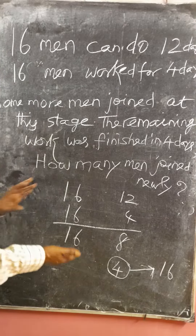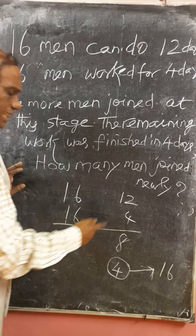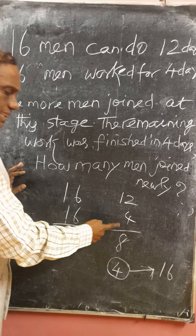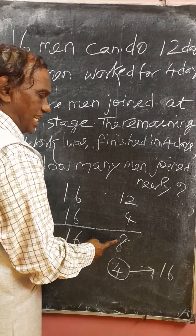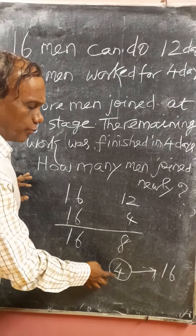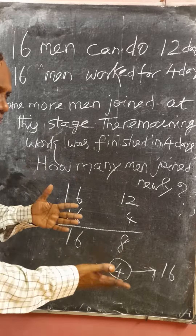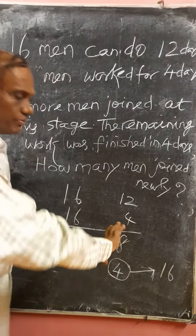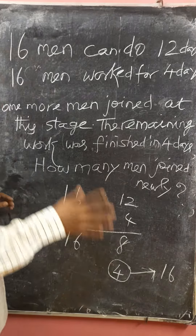Friends, we can solve it in one second. Sixteen men can do the job in twelve days. Sixteen men worked for four days. Therefore, 16 men will do the remaining job in 8 days, but the work was done in 4 days. To do in half the time, we need double the men. I repeat: to do in half the time, we need double the men. Therefore, extra 16 men join.